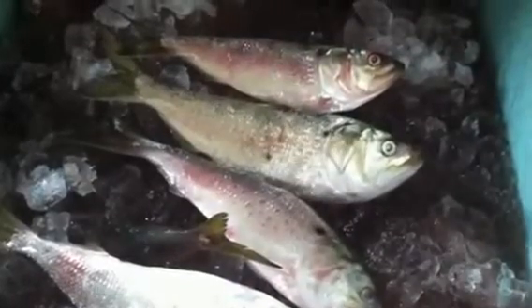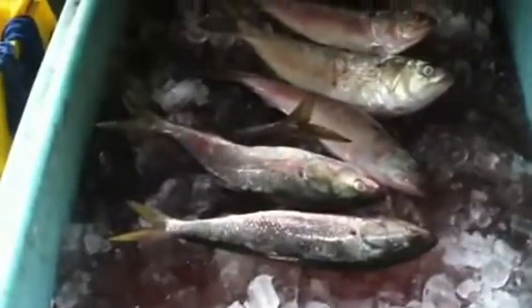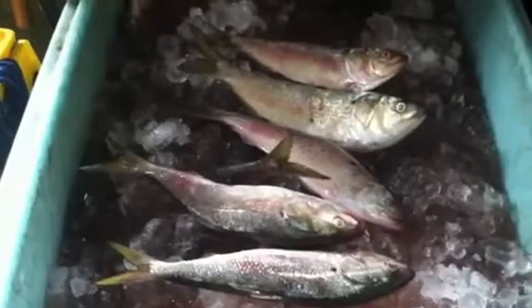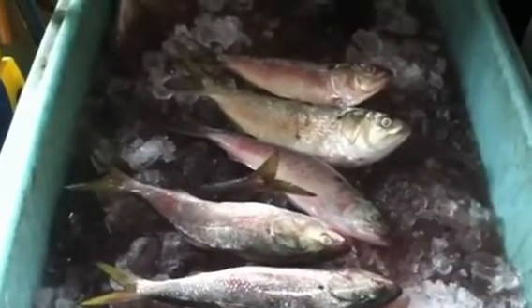These are one of the best baits for striped bass. Guys use them chunked or yo-yoed, and some guys even troll with them. We're running a special right now — you can get six pogies for $11, a dozen pogies for $21, or you can buy 50 pogies for $75.